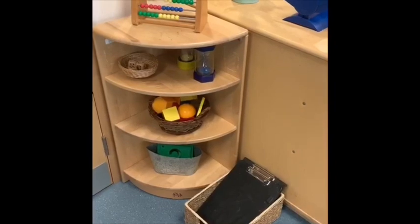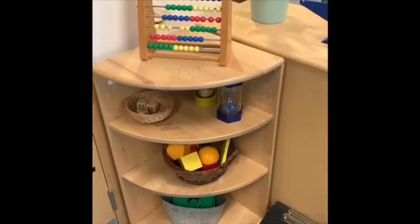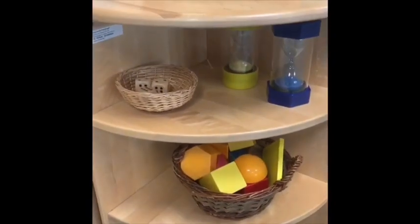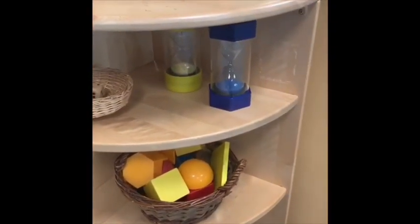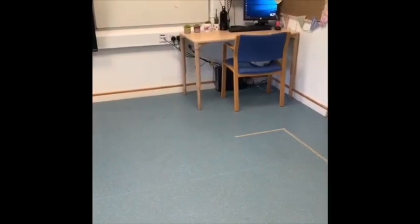And here is our maths area. We do maths all around the classroom, but here we've got some 3D shapes, some number cards, some dice, some sand timers, and an abacus. And here is where we'll come to have a lovely sit down for a story, or to maybe do some learning or sharing on the floor.